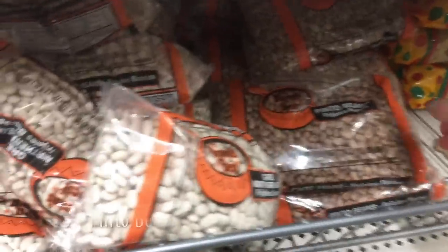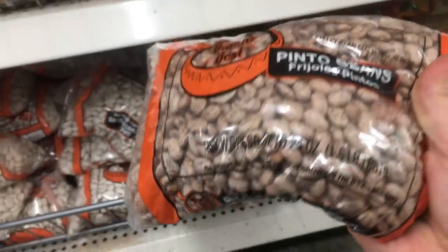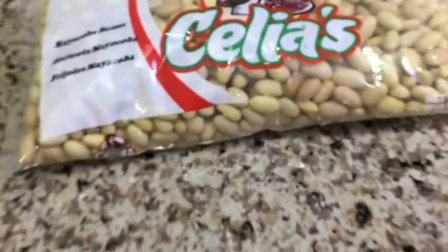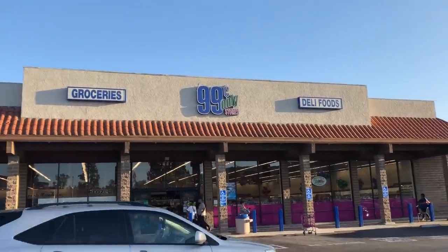We love beans in this house, and outside of the local Latin markets, Dollar Tree has the best price per pound for pinto beans in our area. Even though this is now a one-and-a-half-pound bag — it used to be two pounds — normally they're out of these. I would have bought them if I hadn't already picked up a bunch of mayo calva beans from the 99-cent store, which I visited right before Dollar Tree.